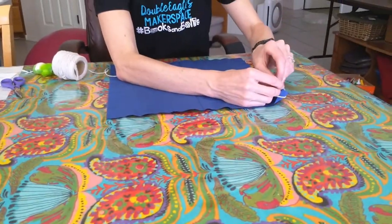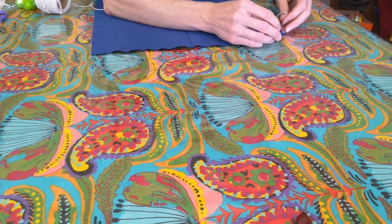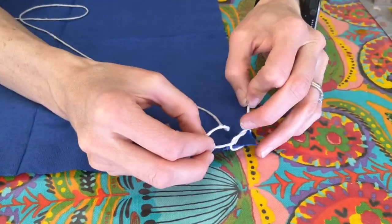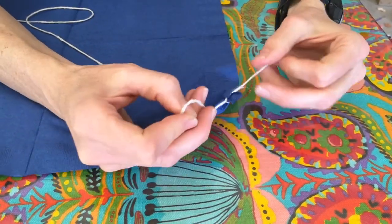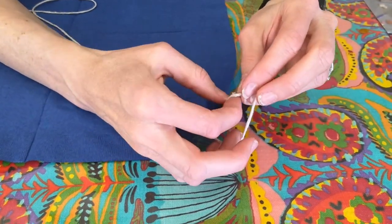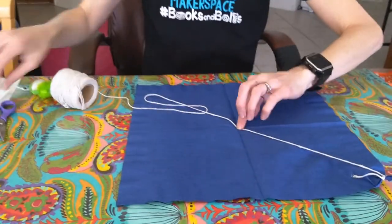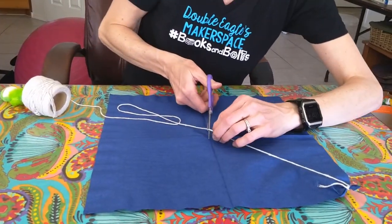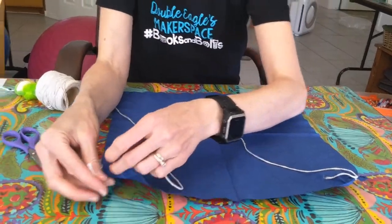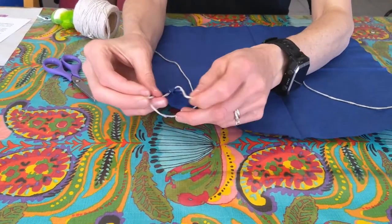I'm going to tie a little bit of string on each corner using a square knot. A square knot is right over left — just like you're tying your shoes when you start out — then instead of making the bows, you do another knot starting with the other side: left over right. I'm going to pull the strings to the middle and cut them all at the middle so they'll all be the same size, and do that for each corner. If you have a little extra string, you can just chop off the end.